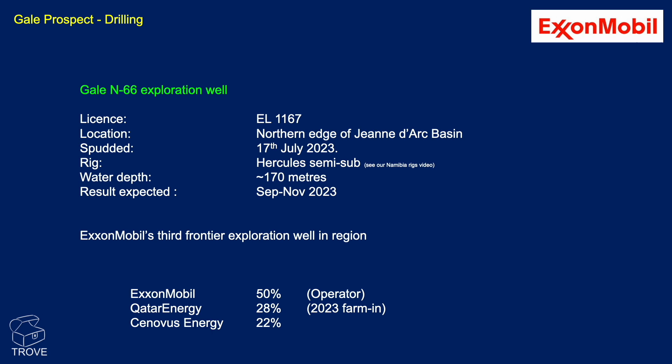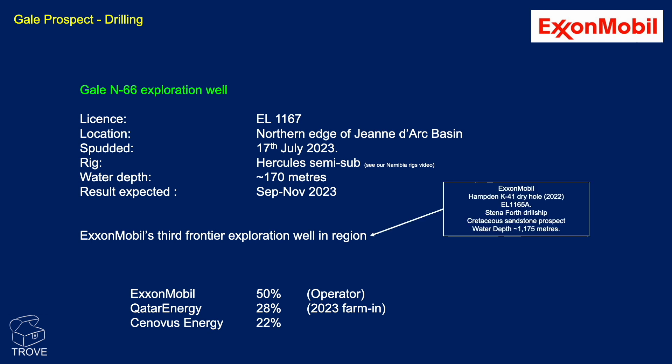While we're in the area, we look forward to seeing how ExxonMobil get on in their Gale N66 exploration well, which has now spudded. Results are expected around September to November 2023. It's been drilling with the Hercules, which we featured on our Namibia Rigs video, up on the northern edge of the Jeanne d'Arc Basin — ExxonMobil's third frontier exploration well in the region. The previous Hamden well drilled back in 2022 was a dry hole in a Cretaceous sandstone prospect in around 1,175 metres water depth. Companies involved in Gale include ExxonMobil at 50% operator, Qatar Energy who farmed in earlier this year, and Cenovus Energy who have been in from the start.